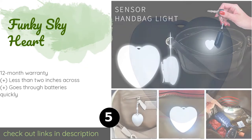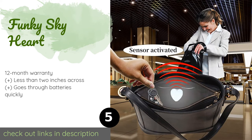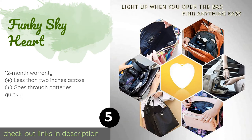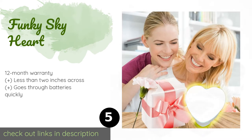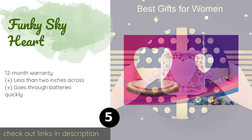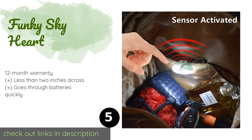The next product is the Funky Sky Heart. It's a cinch to add to just about any handbag, since this nifty model has both a clip and a loop for hanging. A sensor turns it on automatically and it stays lit for 15 seconds, providing ample time to find what you need. The price is approximately $11.